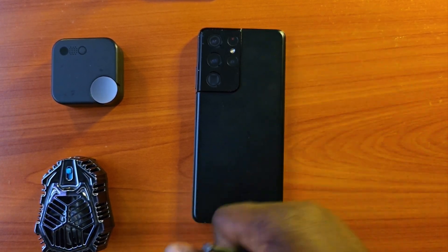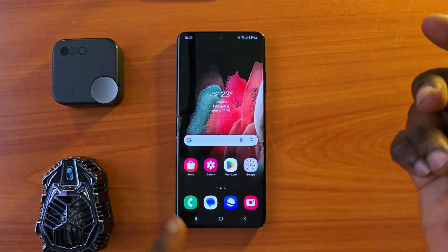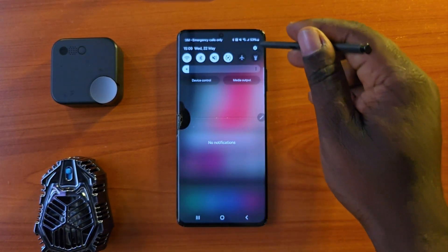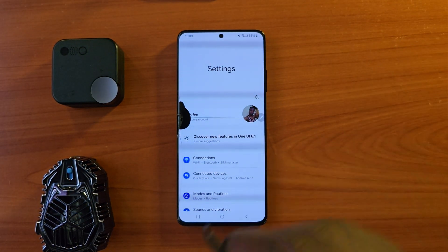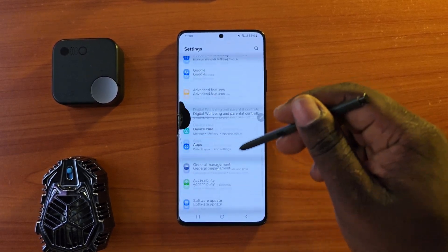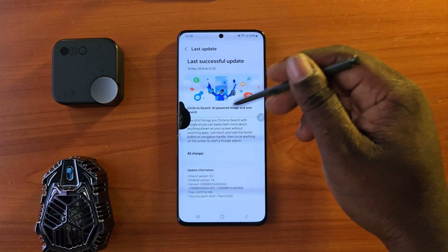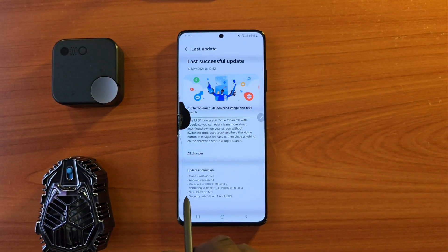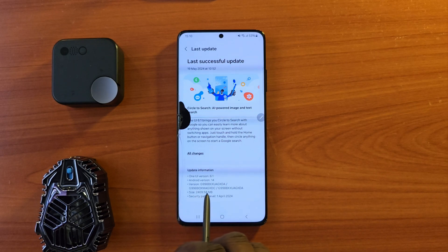This is the Samsung Galaxy S21 Ultra and we have just received an update — the latest update which is running on all devices in 2024, including the Samsung S24 Ultra, S23, and S22. Now we have it on our old S21 Ultra, the oldest among all these categories.